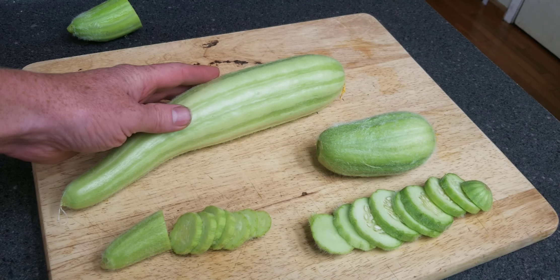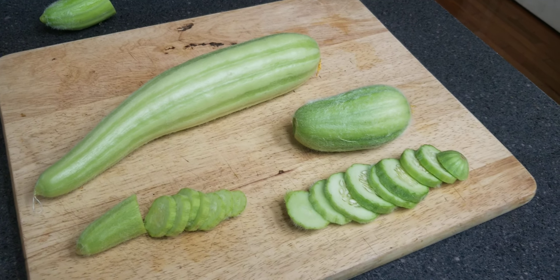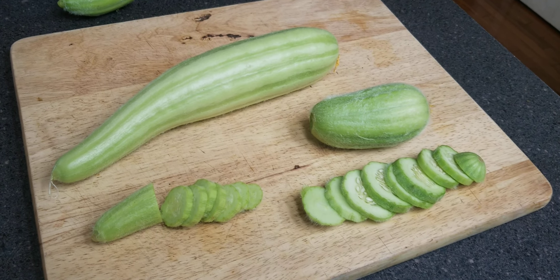This one comes from Palestine and this one comes from southern Italy. I hope you enjoyed this — this is Jay from Cucumber Shop, and happy gardening!